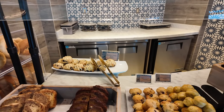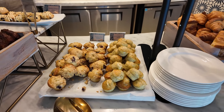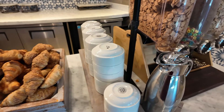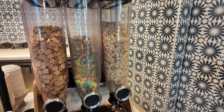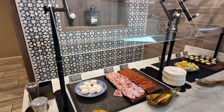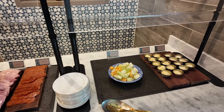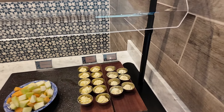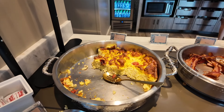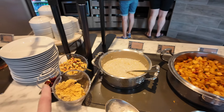We've got blueberry oat muffins and lemon poppy seed muffins. Then we've got croissants and multi-grain croissants. Over here we've got cereal: Special K, Froot Loops, and Cinnamon Toast Crunch. On this side we have hard-boiled eggs, smoked ham, salami, assorted fruit, butter and cream cheese. Then for hot food we have a sausage frittata — that looks amazing — bacon, and oatmeal with some toppings.